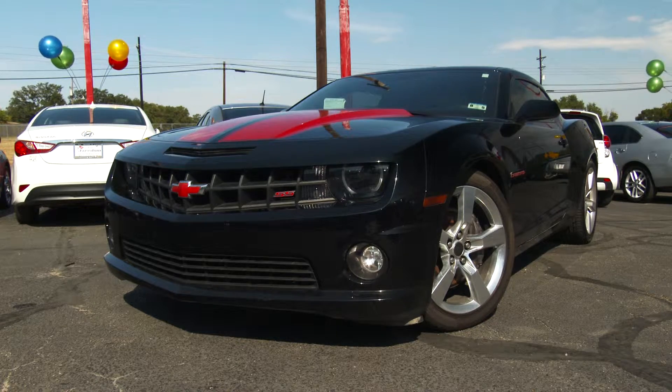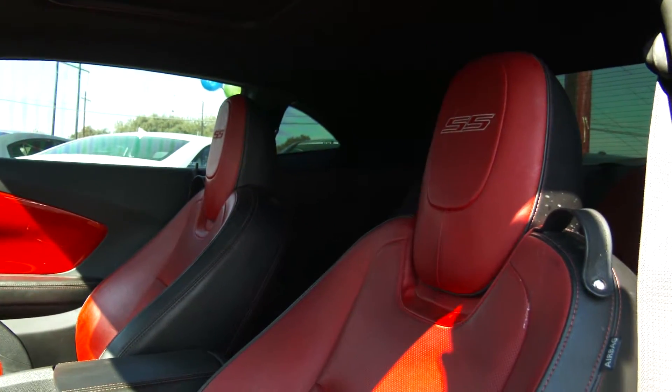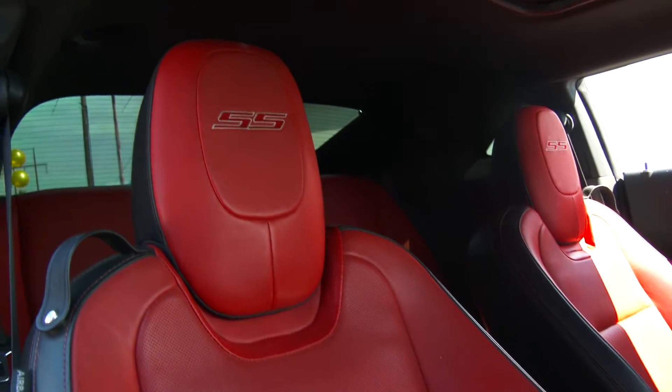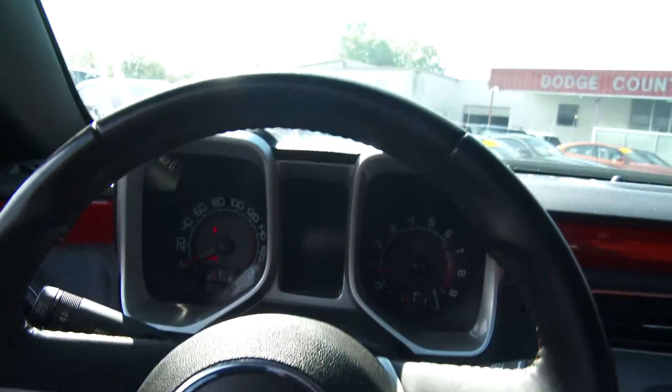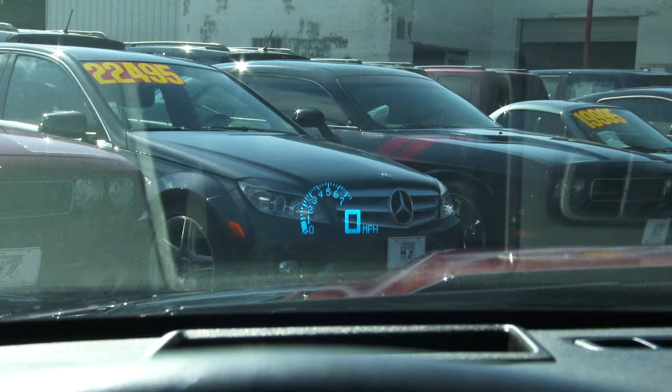Folks, not only does the Camaro look good on the outside, the inside features black and red custom leather seating. The driver and passenger seats are both heated and ventilated. Here's something else that's cool — the speedometer actually shows up on the windshield as a holographic display.